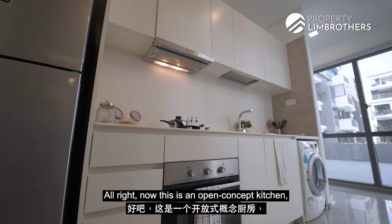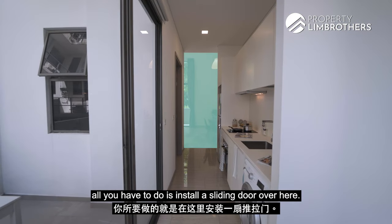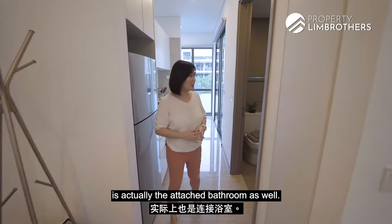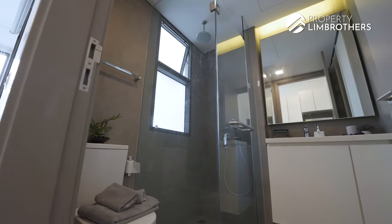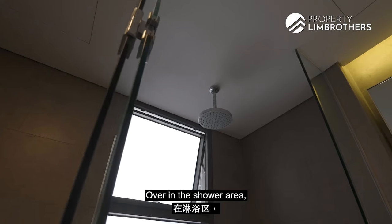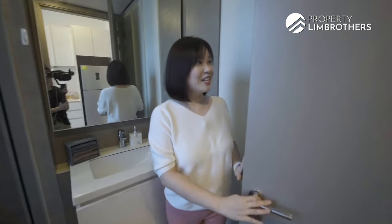Right now this is an open concept kitchen, but should you want to segregate this area from your living and dining space, all you have to do is install a sliding door. Right next to our kitchen is the attached bathroom. This is a very spacious bathroom — over in the shower area, we even have a rain shower installed. And guess what's behind this door? You actually have your wardrobe!